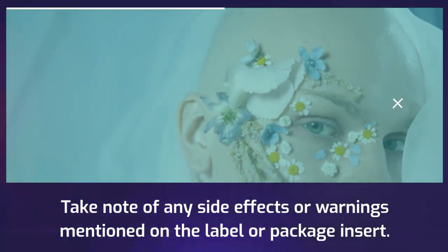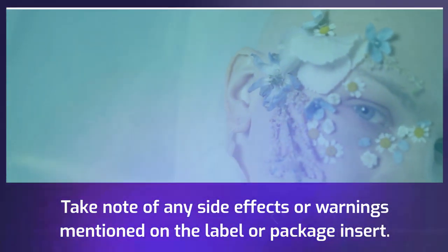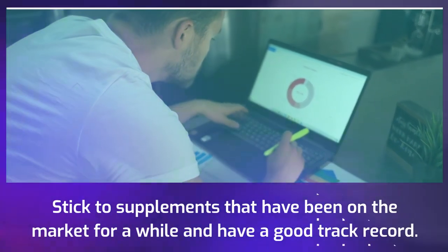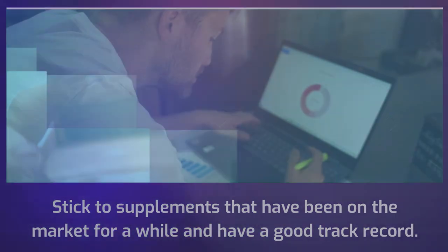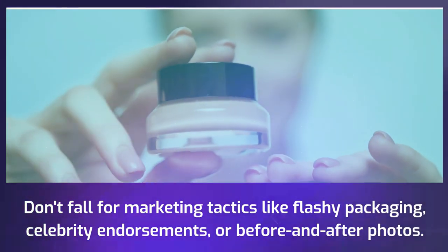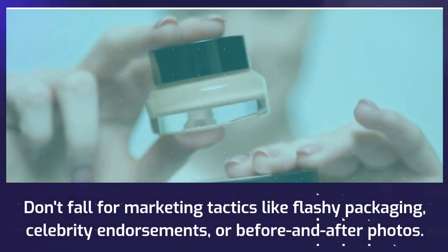Take note of any side effects or warnings mentioned on the label or package insert. Stick to supplements that have been on the market for a while and have a good track record. Don't fall for marketing tactics like flashy packaging, celebrity endorsements, or before and after photos.